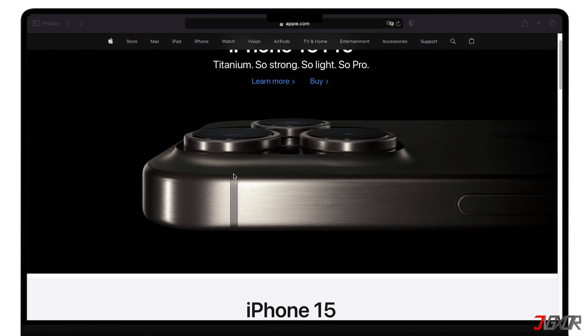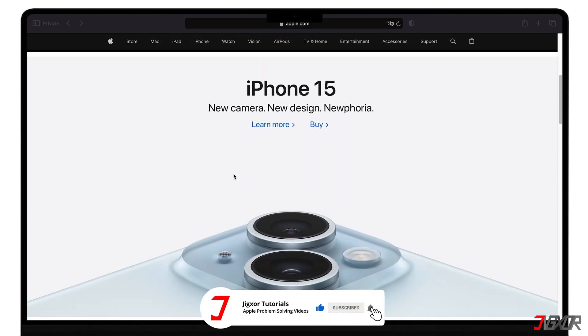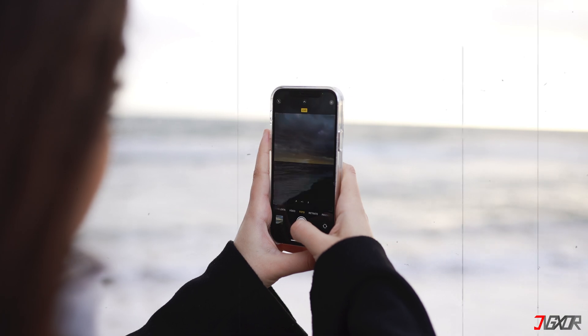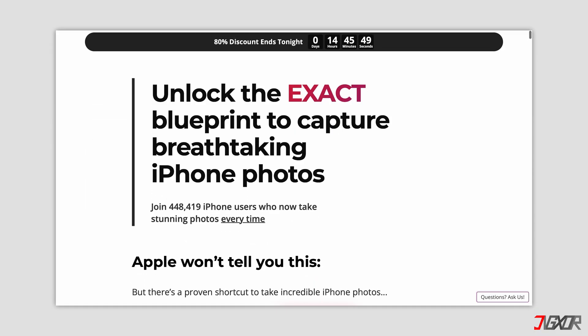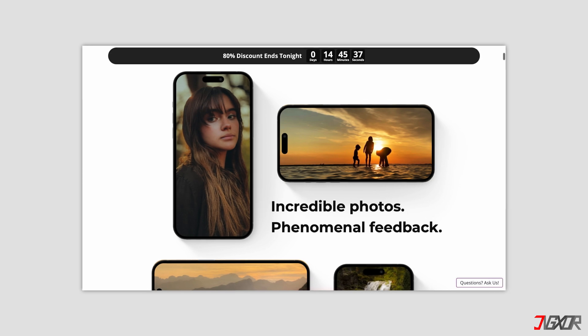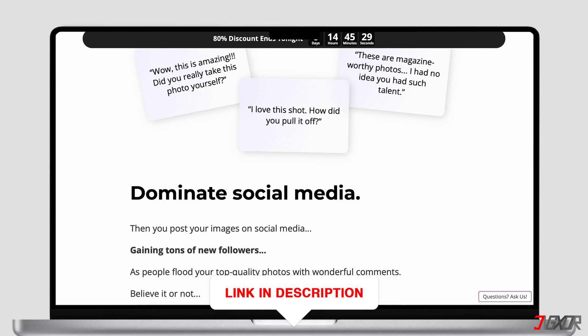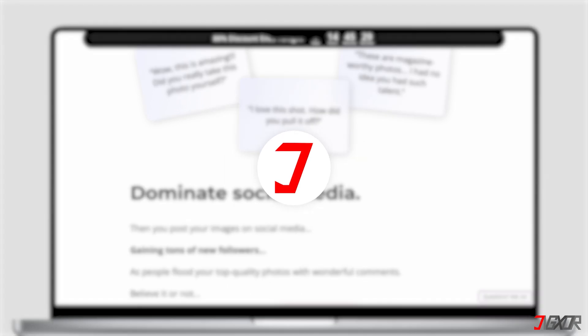If I've been able to assist you, I would really appreciate it if you could leave a thumbs up and subscribe. And if you enjoy taking photos and videos with your iPhone, please visit my website. Over the last few months, I've created a video course where I've gathered the best tips and tricks on how to make the most out of your iPhone photography. You'll find the link to the website in the video description. Until next time, bye!